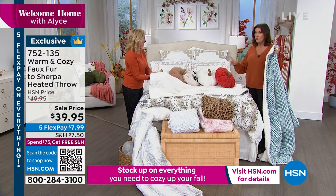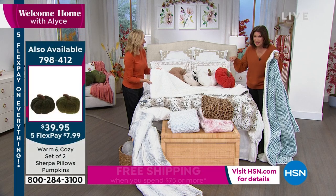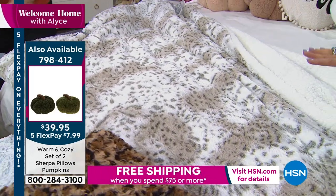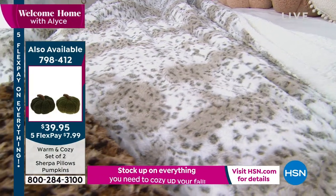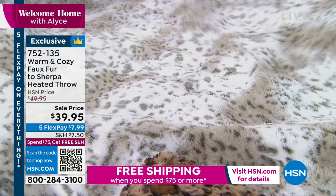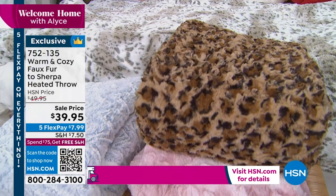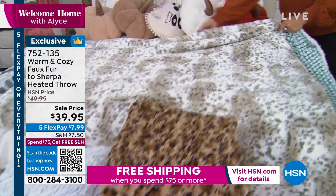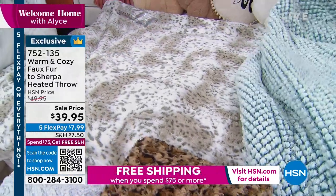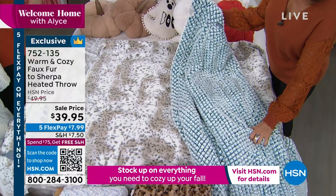For $39.95 with a heated element — this is a fabulous buy. If you buy two, shipping and handling is absolutely free for the rest of the day. On five flex payments, it's $8 to get it home. Snow leopard is the fastest seller. Think Colorado, think Vail — these are for the entire season. Unlike a full electric blanket that wastes heat, this 50-by-60-inch throw heats exactly where you want it. On a queen-size bed, it heats the entire top.